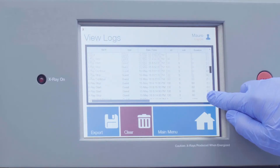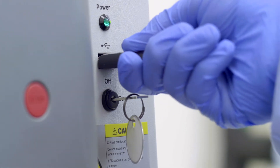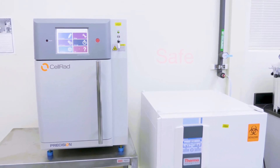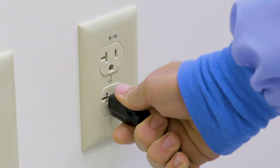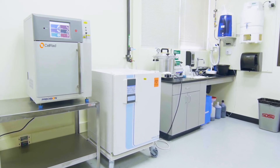Complete exposure history is stored and can be easily reviewed on screen or downloaded to a USB flash drive. CELRAD is fully shielded and exceeds FDA radiation safety standards. It is self-contained and has no external components, requiring just a single standard electrical connection. No additional facility connections or valuable floor space is needed.